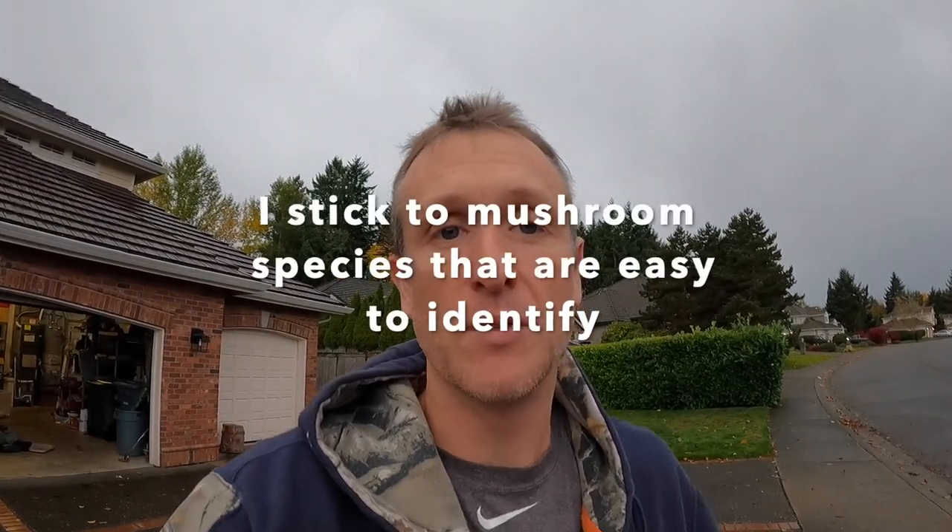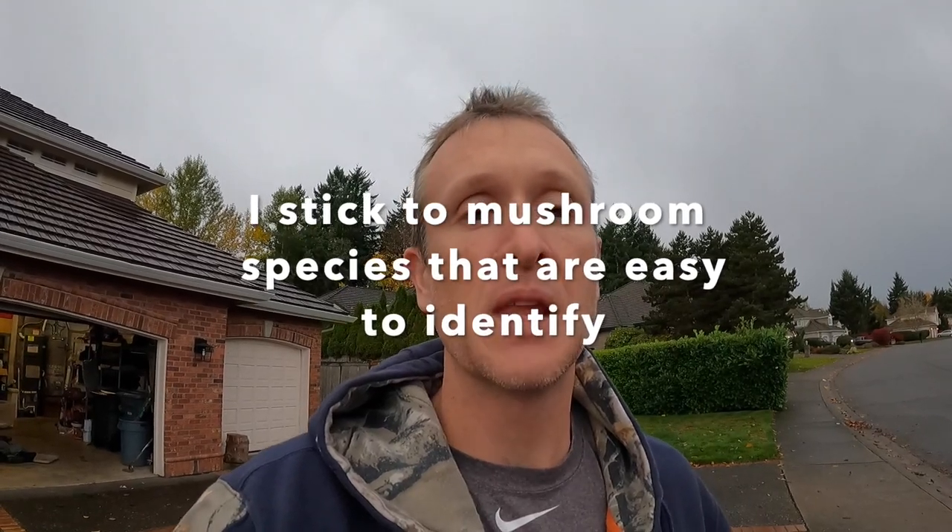Just some thoughts for newbie foragers on how to get started. I spent way too long not picking chanterelles and enjoying these things because I was afraid of getting sick, and I didn't know it was this easy. You've got to use good judgment, but you can do it — it's an awesome, rewarding experience for you and the whole family: finding mushrooms, bringing them back, cooking them up, and having a great meal.